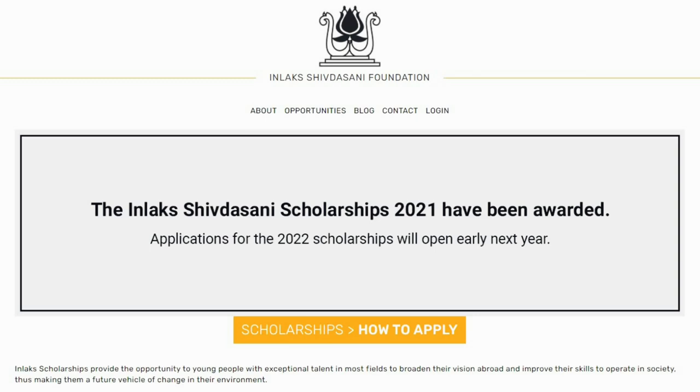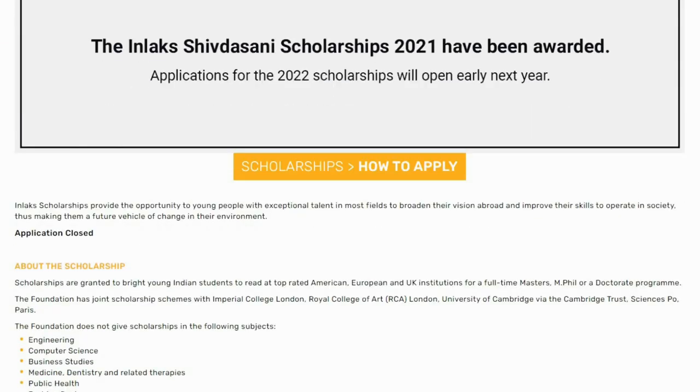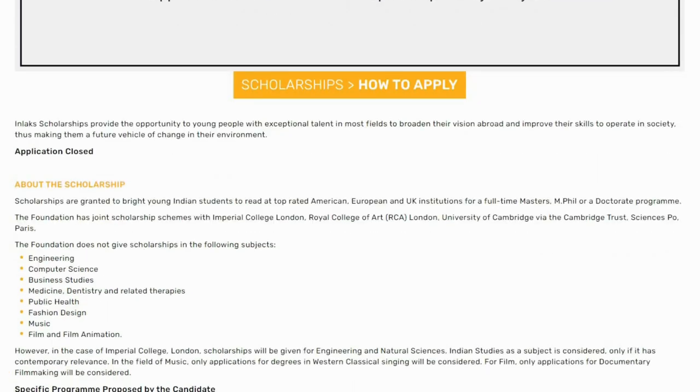You need two letters of recommendation, out of which one has to be academic, and you also need an unconditional offer letter from the university you are targeting. Applications for the Inlax Foundation generally open by February–March, and you get your final results by May–June. The selection procedure is divided into three steps: first, online form filling where you create your profile as strong as possible, and if it looks good you make it to the second round where you submit your mark sheets.